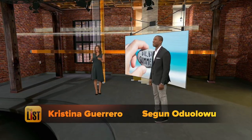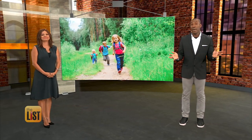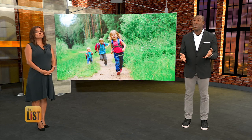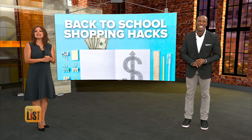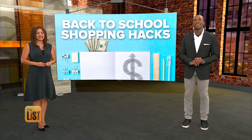Friends, it's happening. Summer is winding down and kids are heading back to school. That means parents are running to stores to buy supplies and clothes and, of course, making a face when they see how much it all costs. That's because it's a small fortune. But no worries, Jimmy Rhodes has money-saving back-to-school shopping hacks, and that's our featured story at the top of the list.